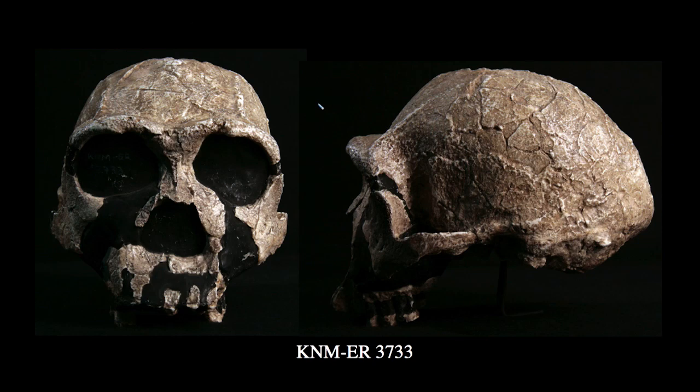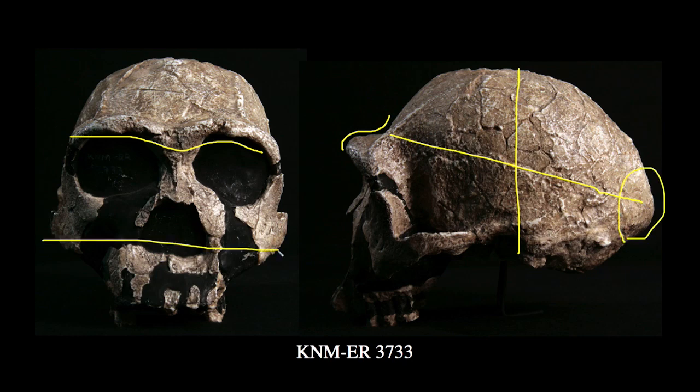Moving slightly forward in time — perhaps 100,000 to 200,000 years — but remaining in the Turkana Basin, we find KNM ER-3733. In lateral view, it has a more projecting brow ridge, though still fairly gracile. The neurocranium has considerable height and length. The preserved portions of the zygomatics and lateral maxillary regions are very well developed and broad — much more like later, derived Homo, specifically Homo erectus, than the earlier Homo habilis specimens we've been discussing.